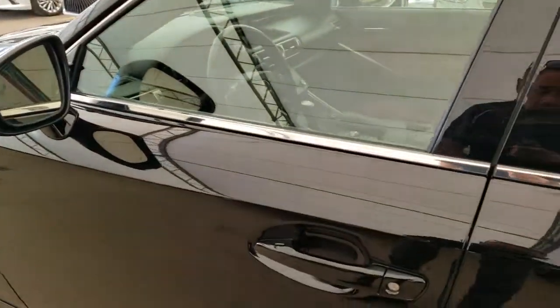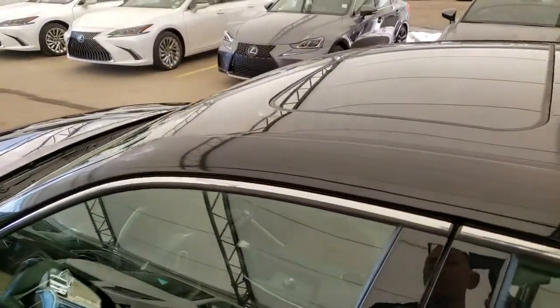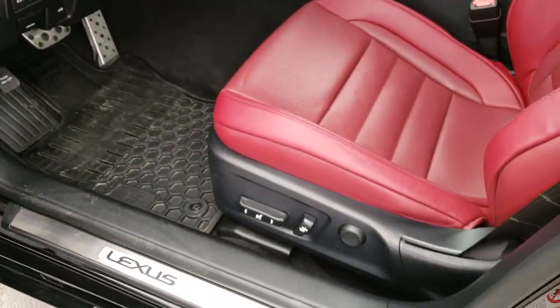Keyless entry with push start ignition and power adjustable front seats.